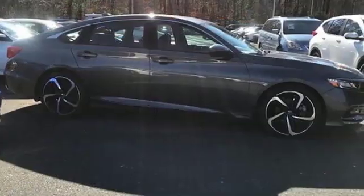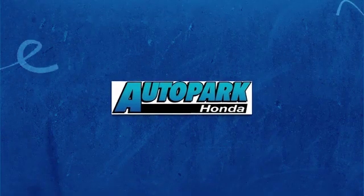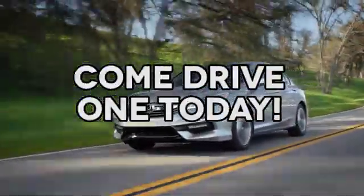Someone's going to drive this fantastic vehicle off the lot. It should be you. Test drive it today. At AutoPark Honda, we have hundreds of new and pre-owned Hondas to choose from. Come drive one today.